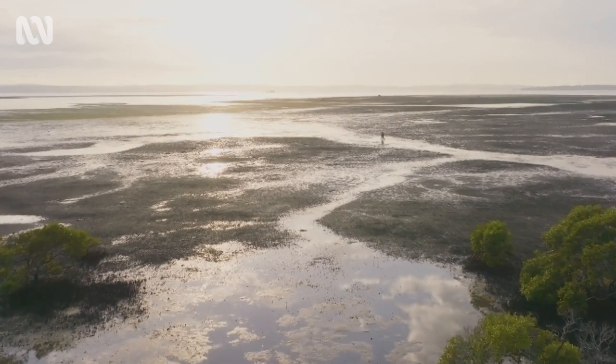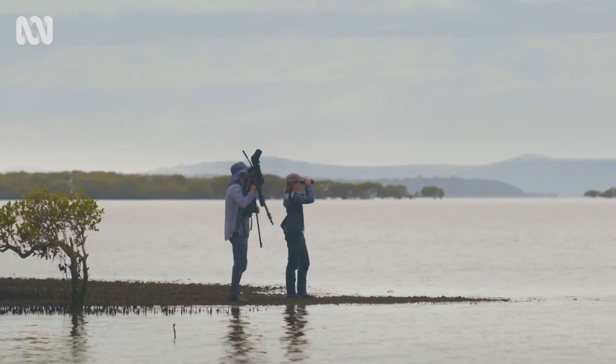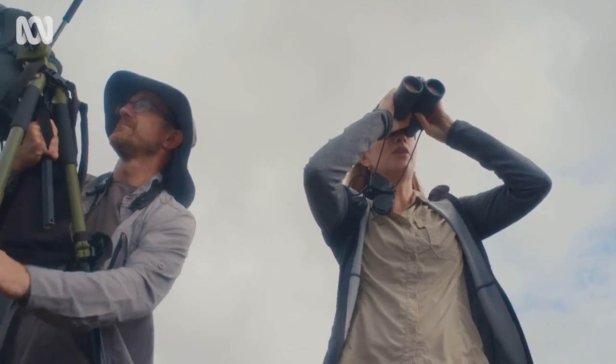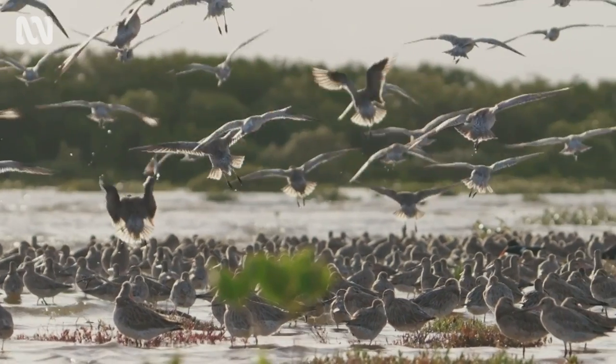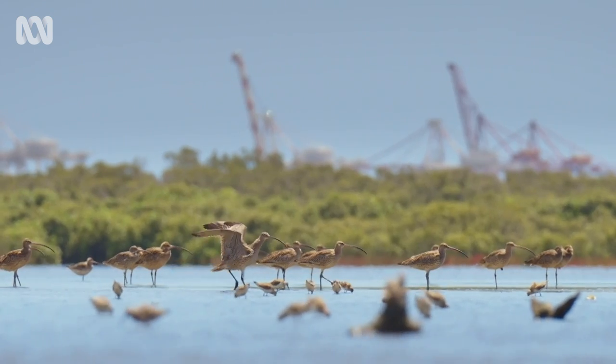Richard Fuller wants to catch some Eastern Curlews so he can tag them with satellite trackers and follow their journey. There are a couple of hundred birds there. Tracking goes to the heart of what conservation is.